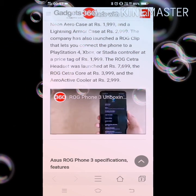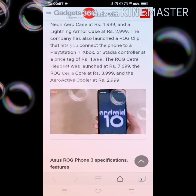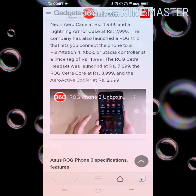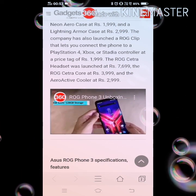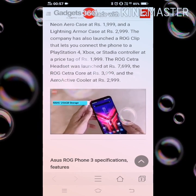It has a 64 plus 13 plus 5 megapixel rear camera setup with Android 10 operating system, 128GB storage, and 8GB RAM.